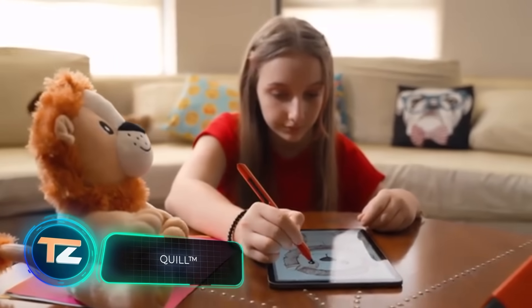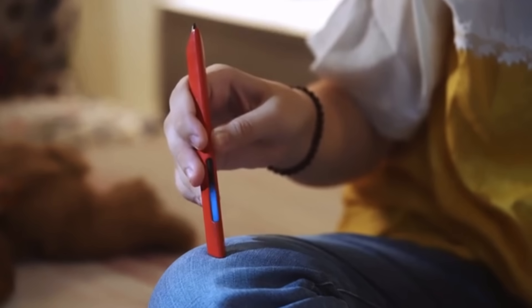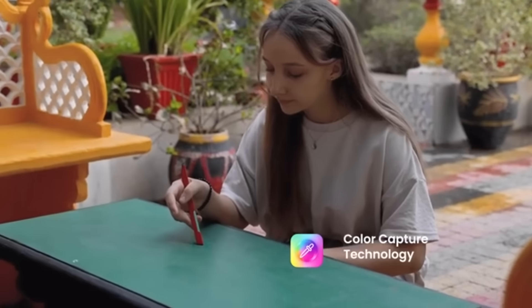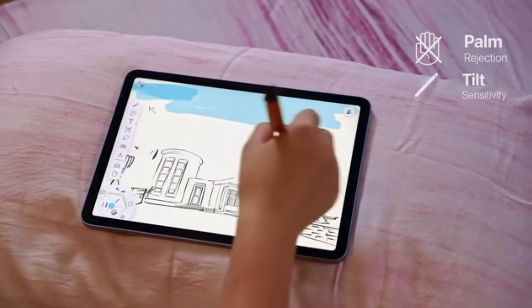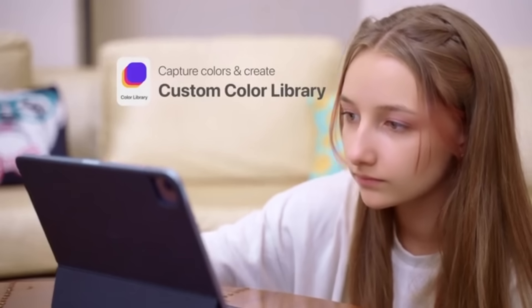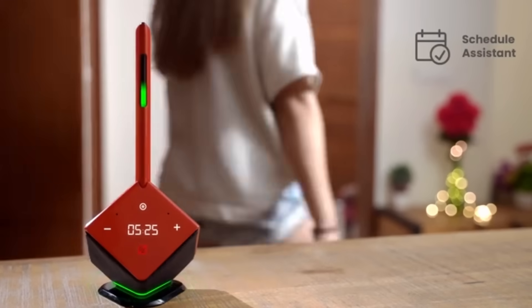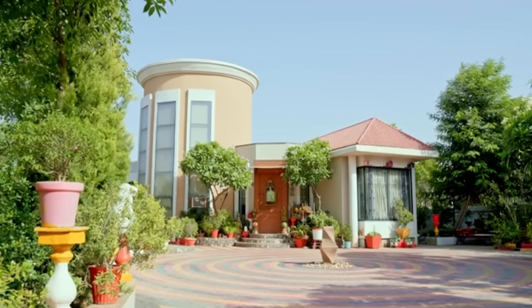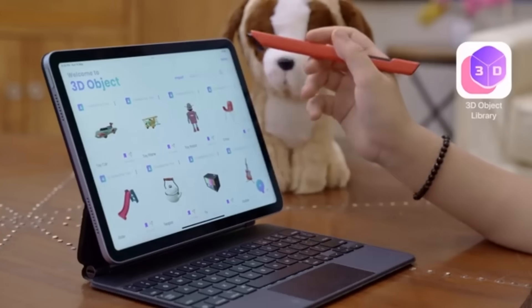The developers of the Quill Stylus offer a new way to draw inspiration from the environment. The gadget allows you to literally capture the colours of surrounding objects — just touch them and the exact shade will appear on the side indicator. The manufacturers promise that the stylus will recognise 16 million shades, which can be used immediately in a special app or saved in the library. The stylus comes with a base that serves as a stand, a wireless charger, and a clock. The price is about $190.